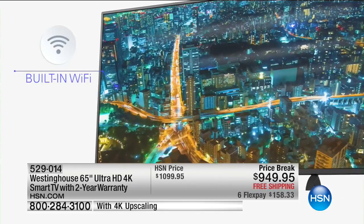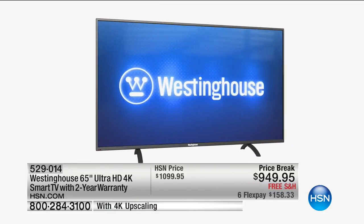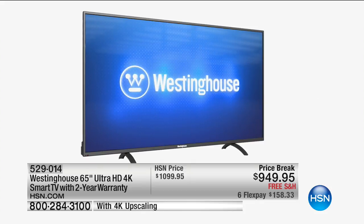Hollywood has been shooting in 4K since 2012, and when you go to the cinema, they're showing you on that screen 4K quality. That's a 4K smart TV, 65-inch, for the first time ever here at HSN. It is under $1,000, and it comes with a two-year warranty. That's going to be coming up later on.